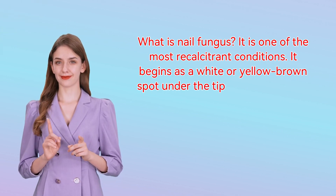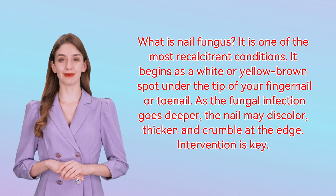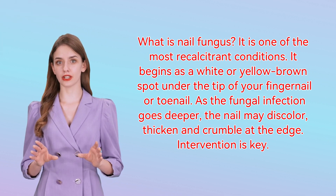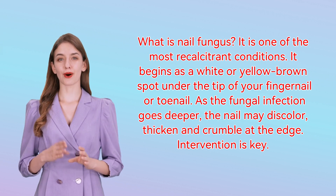What is nail fungus? It is one of the most recalcitrant conditions. It begins as a white or yellow-brown spot under the tip of your fingernail or toenail. As the fungal infection goes deeper, the nail may discolor, thicken and crumble at the edge.